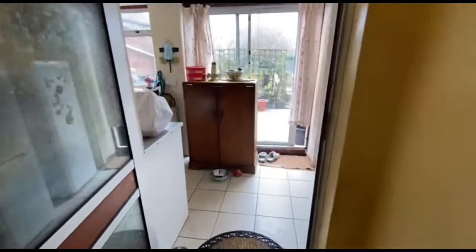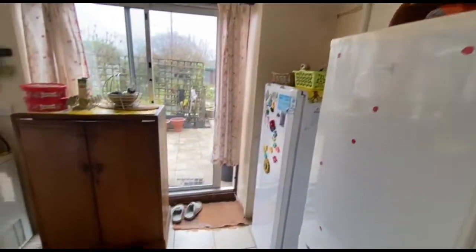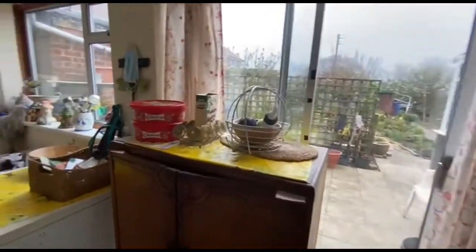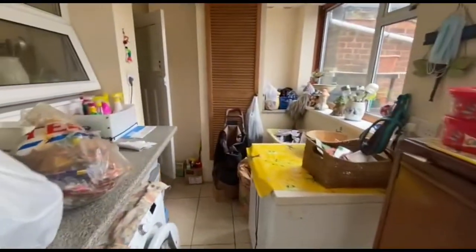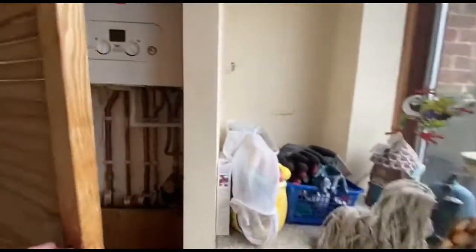Here we've got a utility room. We'll have a look at this marvellous garden shortly. There's a fairly modern boiler located here. And we've got the toilet there with a wash hand basin.